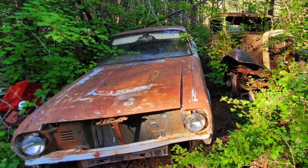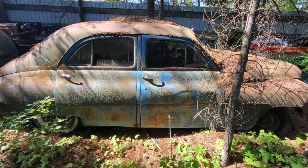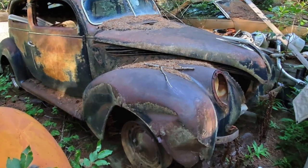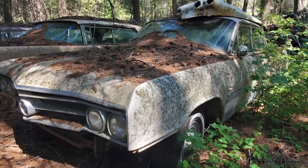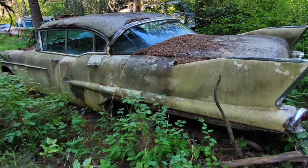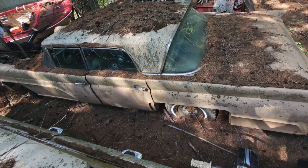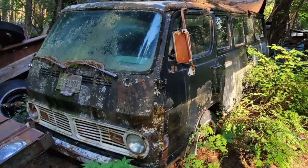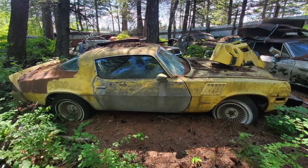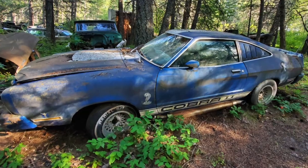We have a rare opportunity here — the entire Steer Classic Car collection is going up for sale. Dale and Edie are thinking about relocating, and if they do, they prefer not to take it with them. Now, this is Western Montana, so cars simply do not rot away. The condition they roll in is the condition they roll out — that's the beauty of living up here.